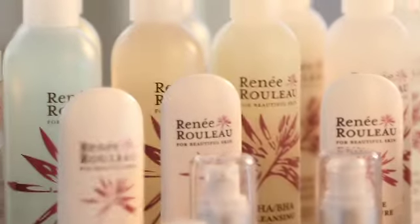Hi, I'm Renee Releau, founder of the Renee Releau Skin Care Spas in Dallas, Texas, and the creator of my very own skincare line.